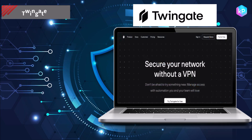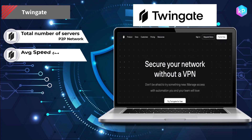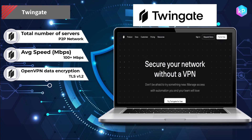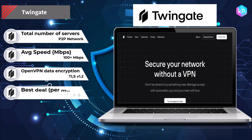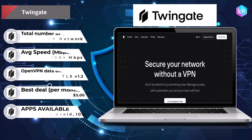TwinGate is a cloud VPN solution that works by creating a secure, encrypted connection between the user's device and the target network. It allows users to securely connect to their remote networks and resources. This connection is established through a software-defined perimeter model, which uses a series of gateways and access nodes to provide secure access to the target network.